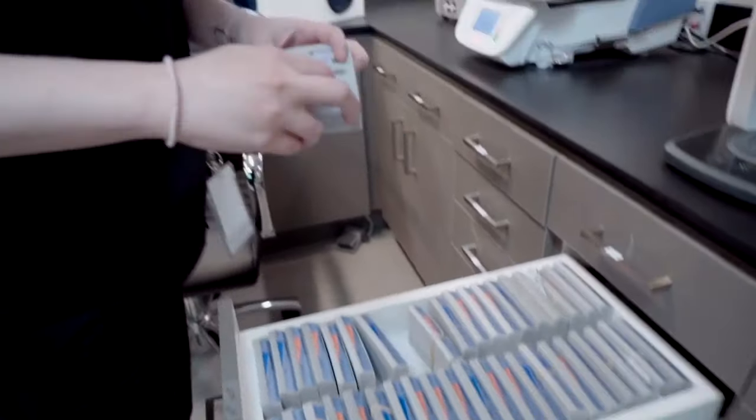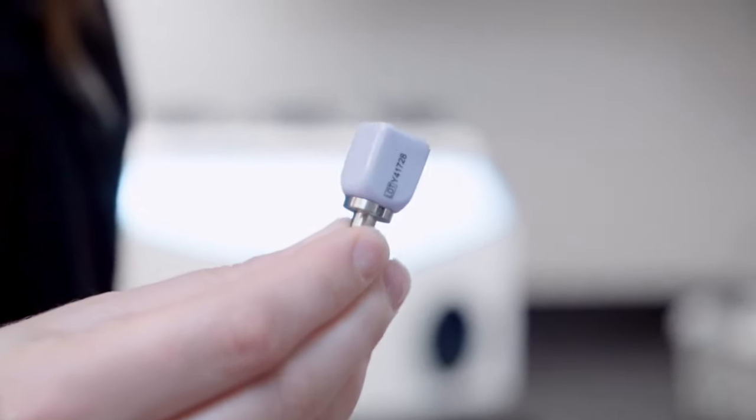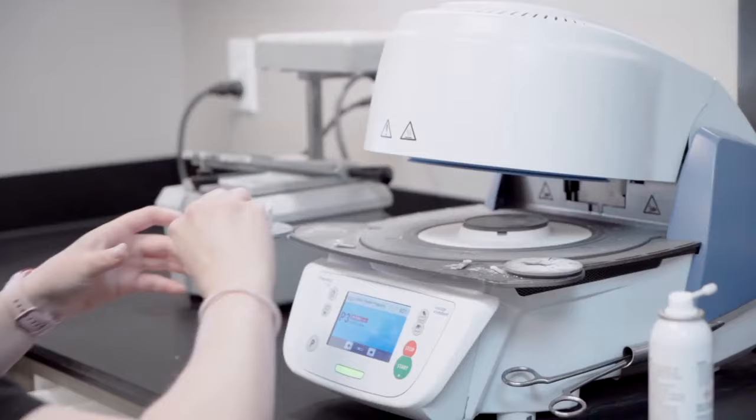When it comes to minimally invasive smile makeovers, you've got a few options. Veneers and bonding are very popular. The main difference is veneers are made in a lab and they're made out of porcelain, so they're very aesthetic. They last very long and they look as natural as you can make them.